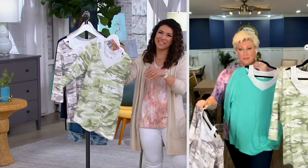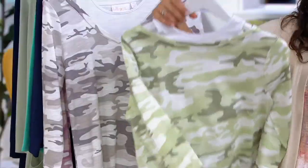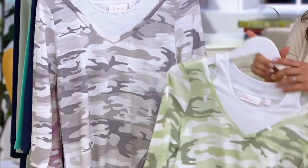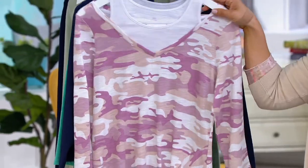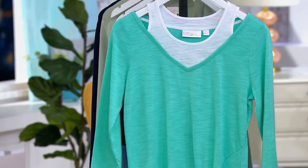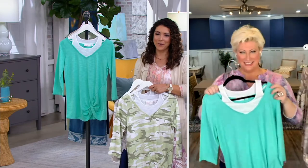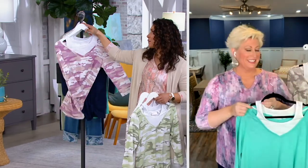Pick your color: green camo — I can't resist a bad joke — gray, your orchid pink, twilight blue, and mermaid. The item number is 374455. Kim Gravel — time always flies when we're with you!